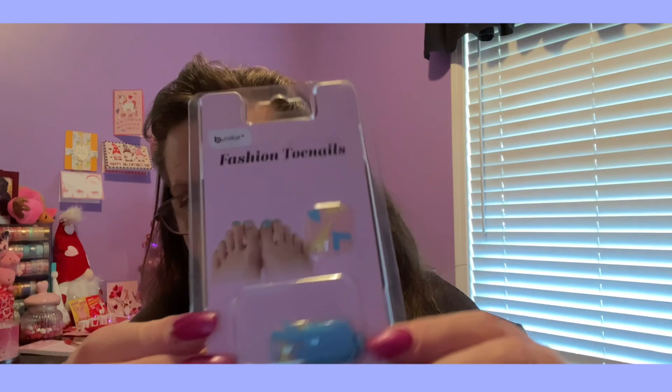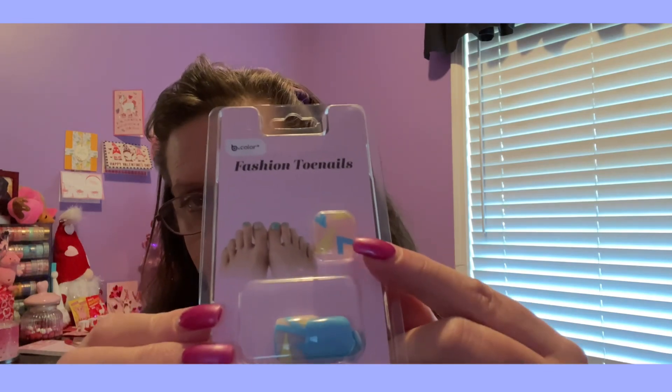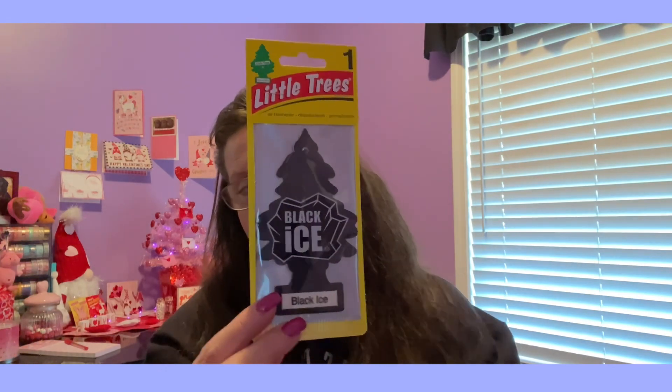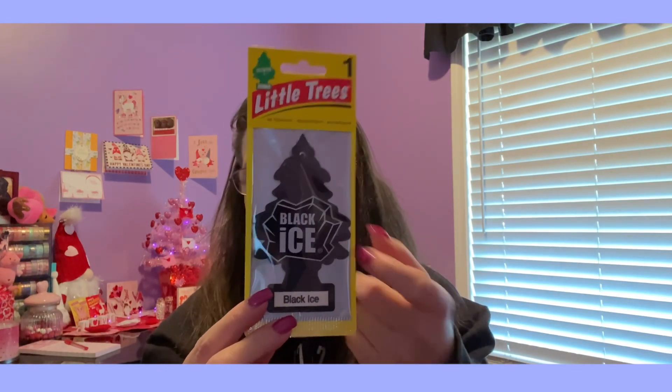One other thing I forgot to share: I had another pair of fashion toenails — no glue included, by B color. You get 12 in a package: some blue ones and then some with a design on them, which is pretty cool. Also, something that's not a huge deal but it's a decent price for a buck twenty-five because most places charge two dollars or two twenty-five — I do like the smell of the black ice car air freshener, so I get this one and put it in the car.